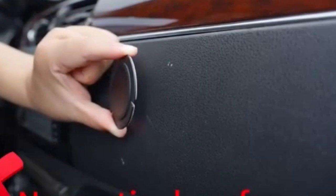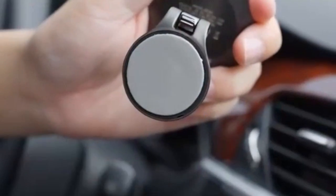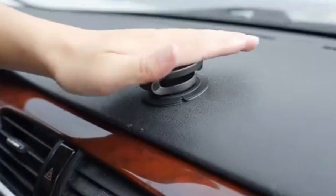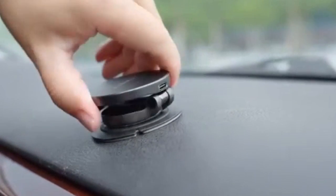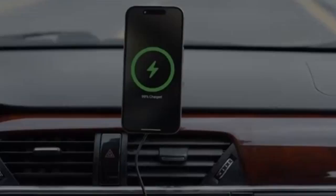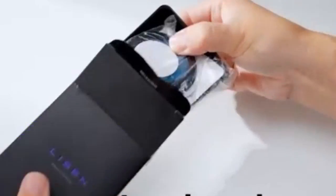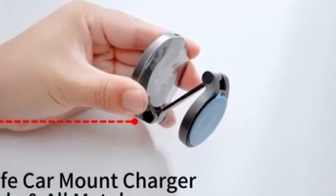The Leeson MagSafe Car Mount is constructed from high-quality zinc alloy, offering durability and scratch resistance, maintaining its sleek appearance over time. Unlike plastic mounts, the zinc alloy construction prevents overheating and melting at high temperatures, providing a safer charging solution. The mount's powerful magnets securely hold your iPhone 16 Pro or 16 Pro Max in place even during bumpy rides, and the magnetic attachment allows for easy one-handed placement.